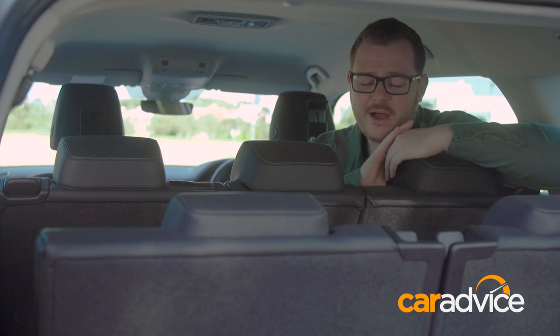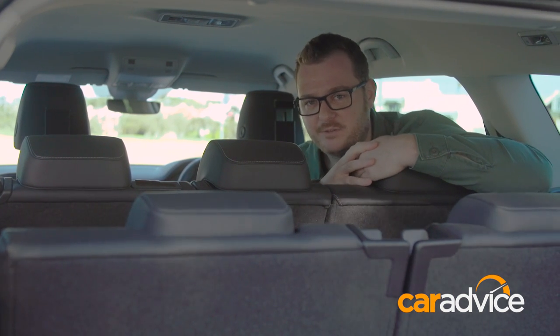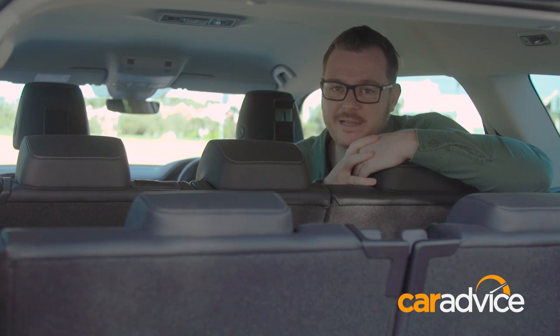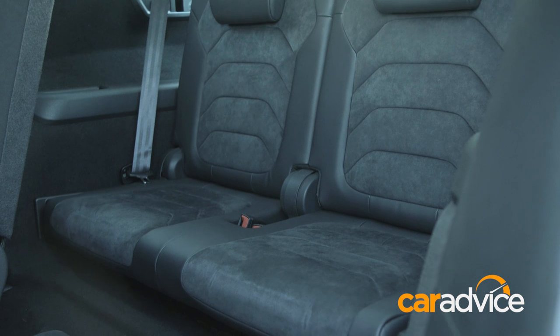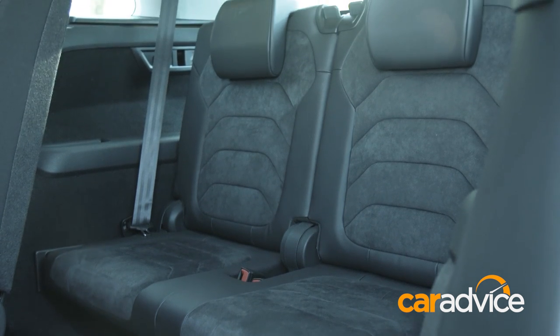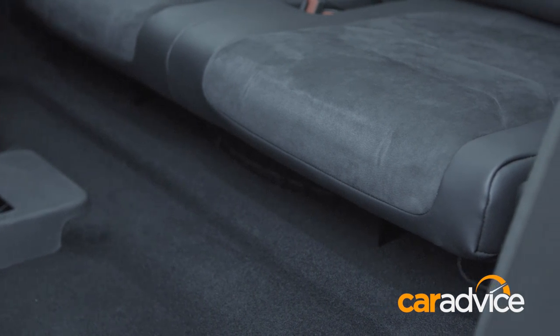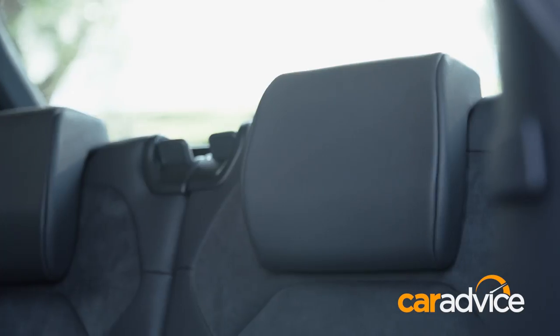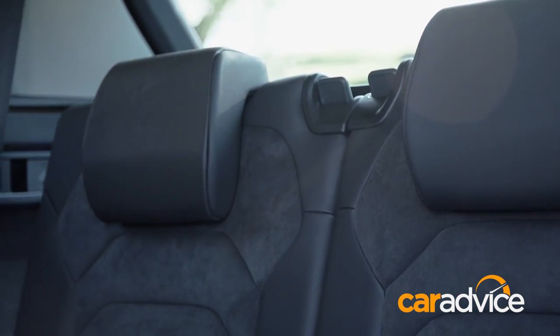The third row is definitely tighter than some competitors, but it's worth remembering that the 4.7-metre-long Skoda is a pretty small car by class standards. The primary purpose of the third row in any SUV is to transport kids. If you're regularly ferrying six adults on anything but the shortest of journeys, your passengers will probably appreciate you doing the job in a people mover, something like a Kia Carnival or Mercedes V-Class.